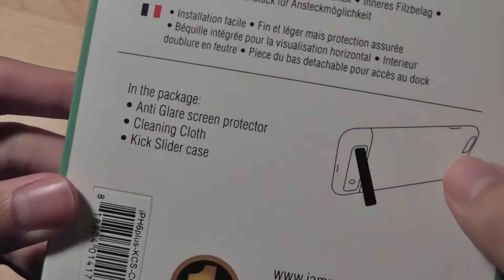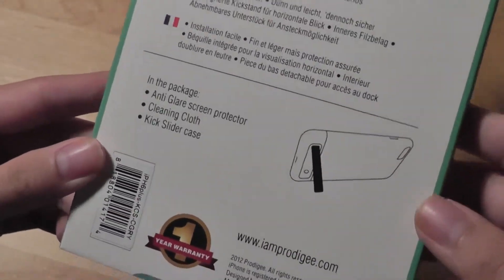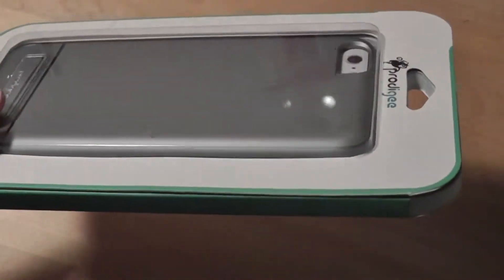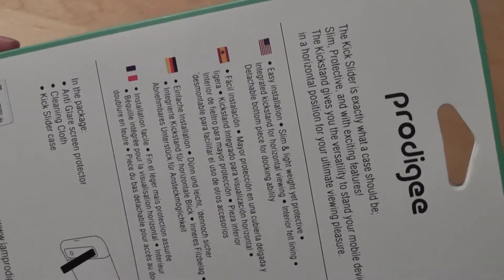On the back here we have that kickstand. The package also includes a cleaning cloth and an anti-glare screen protector. The case itself retails for about $35 online, so it's a fairly decent price to pay for a package deal.